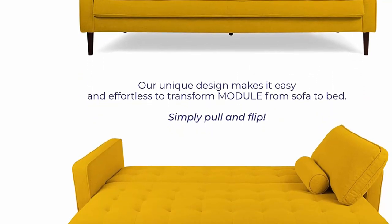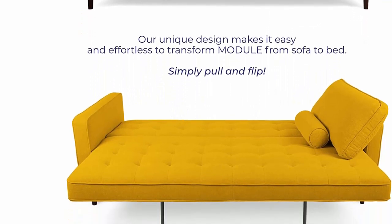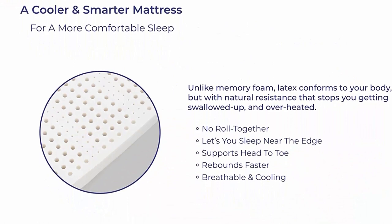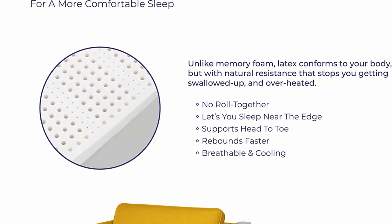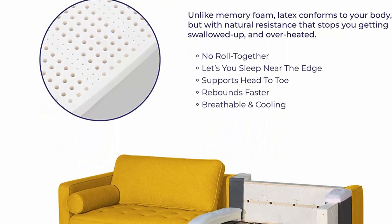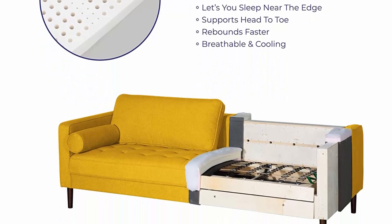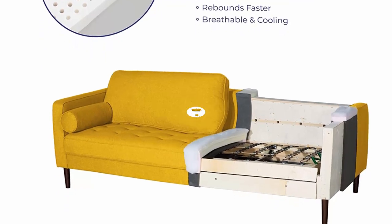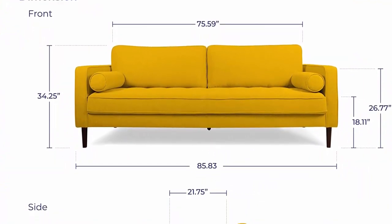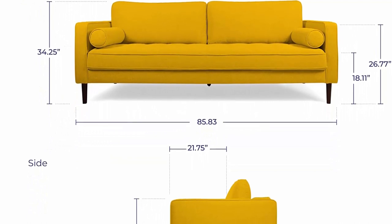With a futon sofa bed there's no more fighting with space. But with a new house module pull-out bed there's no more fighting discomfort or settling on design, because we took the popular and comfy mid-century living room couch and merged it with a proper mattress that feels as good as it looks. Breathable, supportive latex mattress — no more unforgiving foam, hard cross bars and squeaky springs. Because the module folding couch is sofa by day, best sleep ever by night.